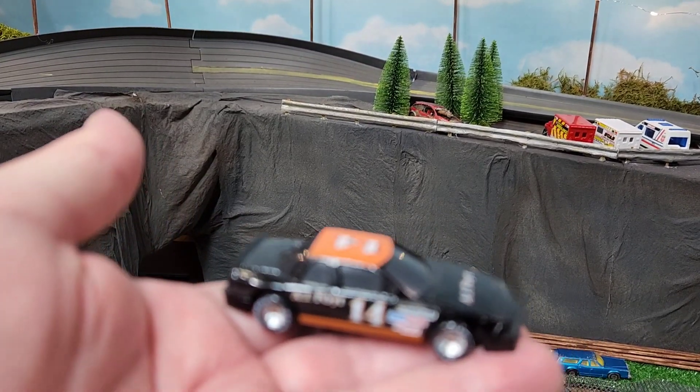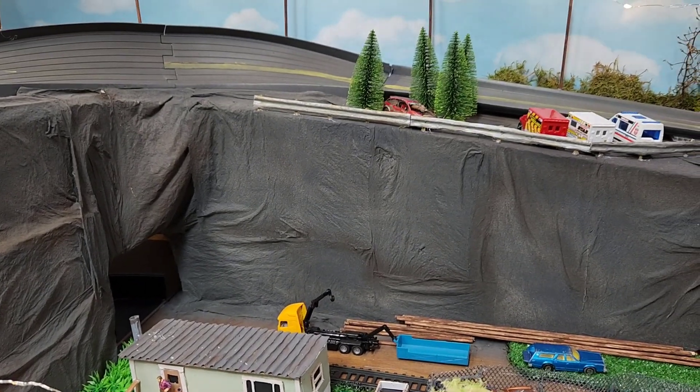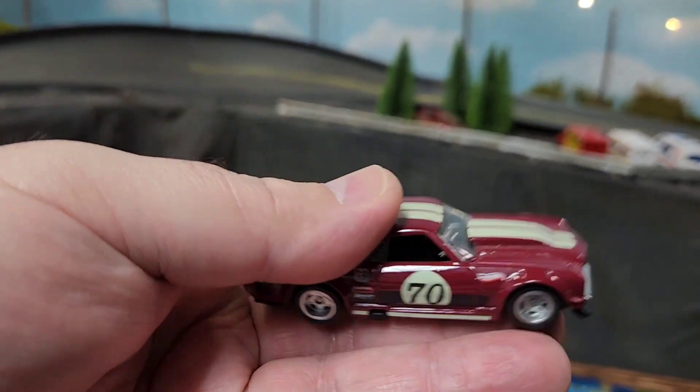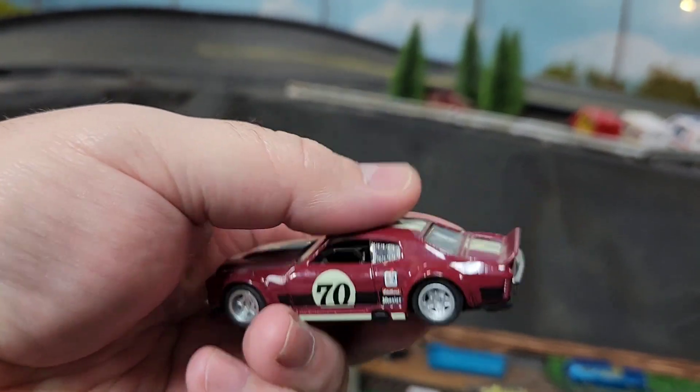It's my birthday so he threw in a couple of nice stock cars for me, which was very much appreciated — made for a special day and a cool visit. And then the other prize was a Chevelle he did a wheel swap on. I love this casting, it's a good choice of wheels.